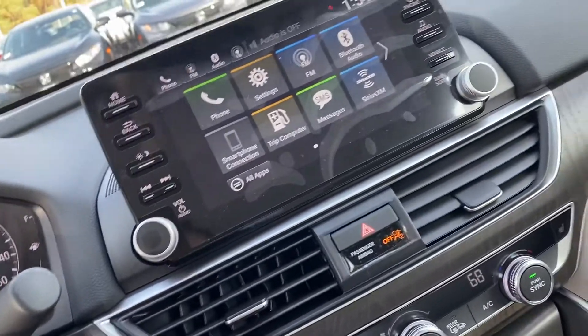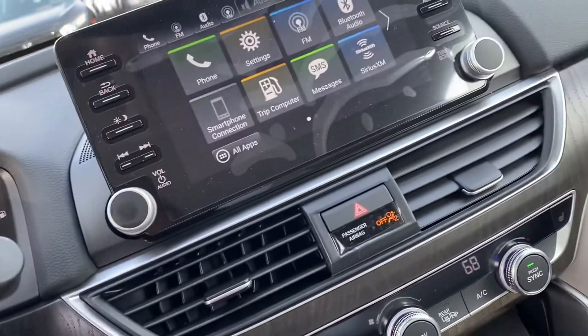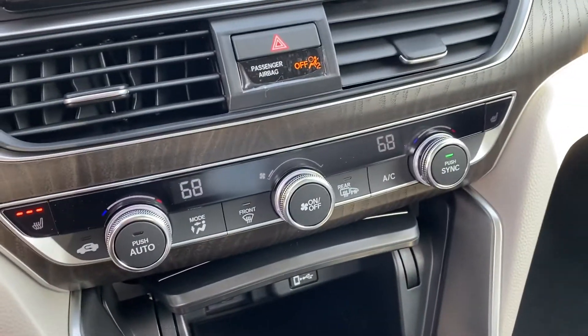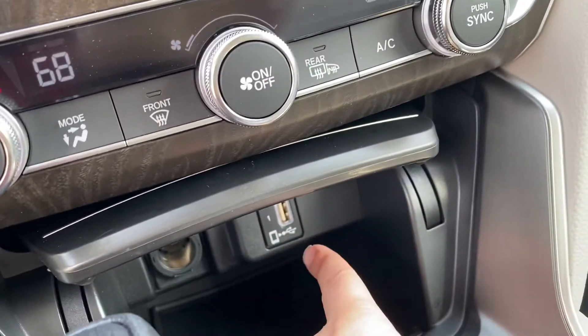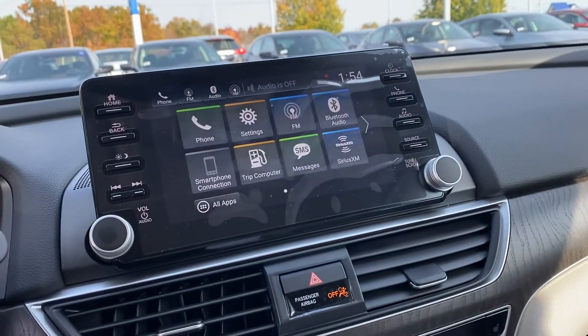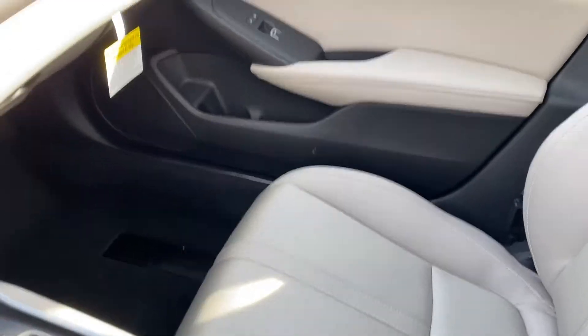You do have Bluetooth. Your heated seating is here. Climate control throughout — dual climate control. You do have your Apple CarPlay; you plug in right here and it will display on your screen where you can display your navigation and everything. You do have a sunroof right here. Really clean interior that really complements the exterior.